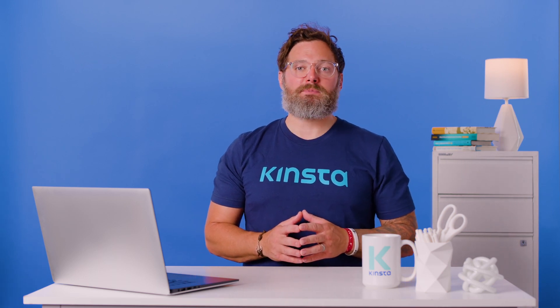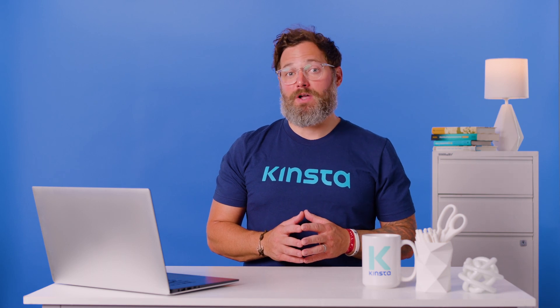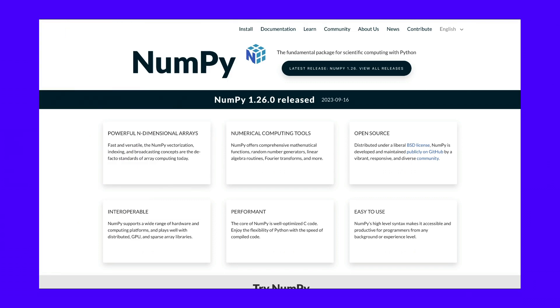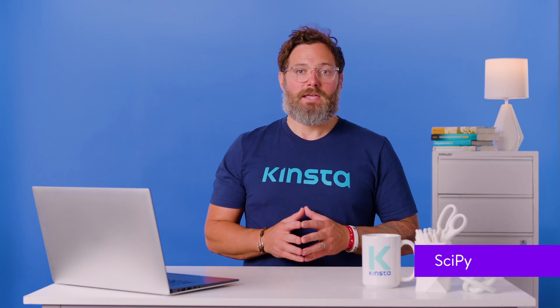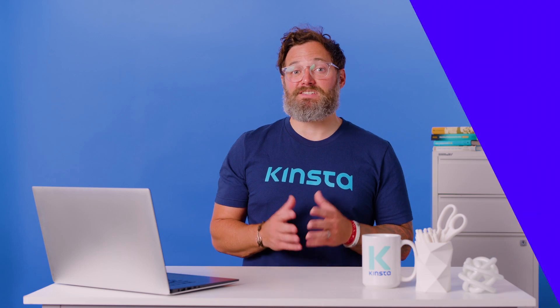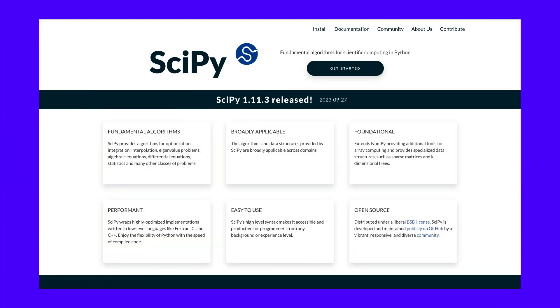These frameworks help students, scientists, and researchers perform their tasks without focusing on the low-level details of computation. Scientific computing frameworks often include functionality for linear algebra, optimization, interpolation, integration, and other common tasks. NumPy is a scientific computing library designed to handle multidimensional arrays and matrices of numerical data. It also provides a wide range of mathematical functions to operate on these arrays and is the foundation block for many other Python libraries used in data science, including SciPy, Pandas, scikit-learn, and TensorFlow. SciPy provides a collection of algorithms and functions built on top of NumPy, and helps perform common scientific and engineering tasks such as optimization, signal processing, integration, and linear algebra.